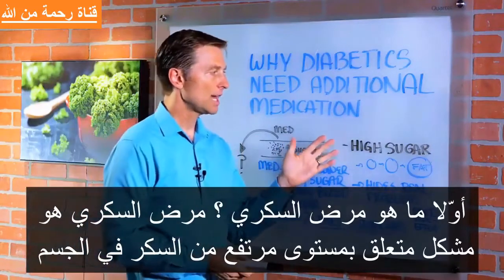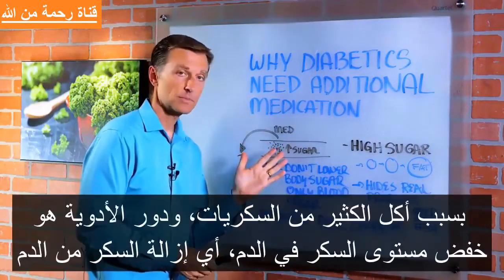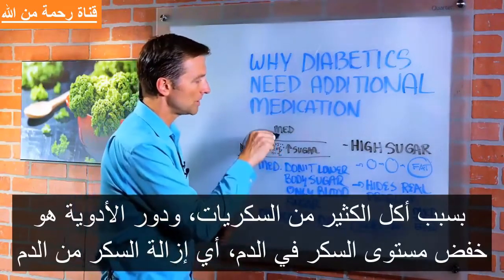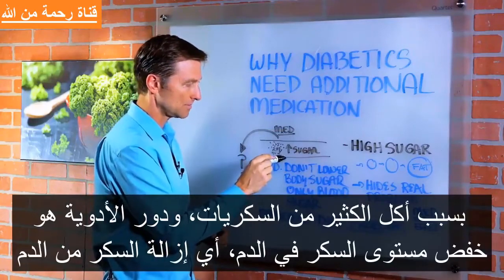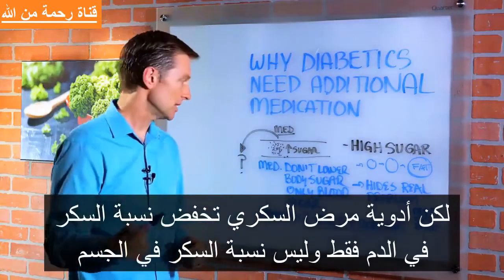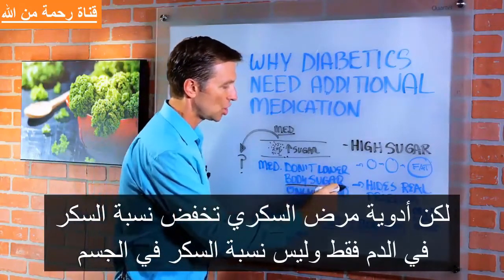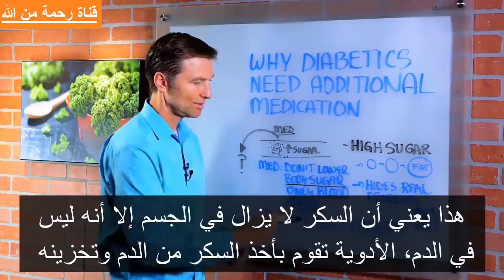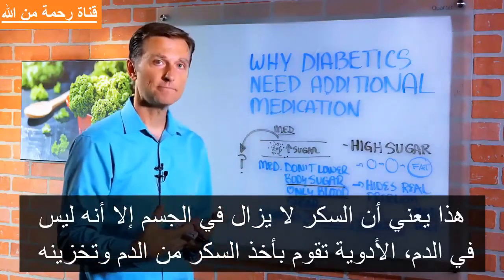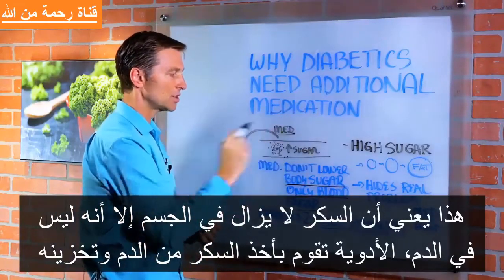It's a problem with high sugar. The body has high sugar from eating a lot of carbohydrates. The purpose of the medication is to lower the blood sugar — so it removes the sugar. But diabetes medication does not lower the body sugar, only the blood sugar. So the sugar in your body is still there, it's just not in the blood. The medication keeps cramming and stuffing the sugar into different places.